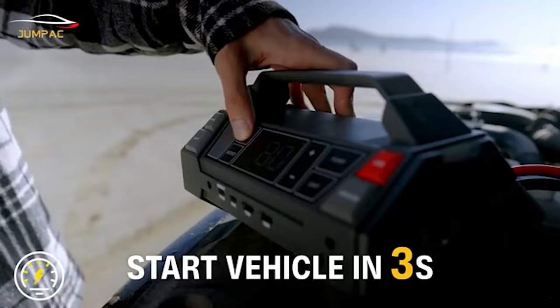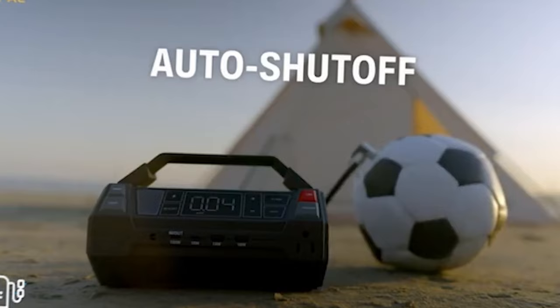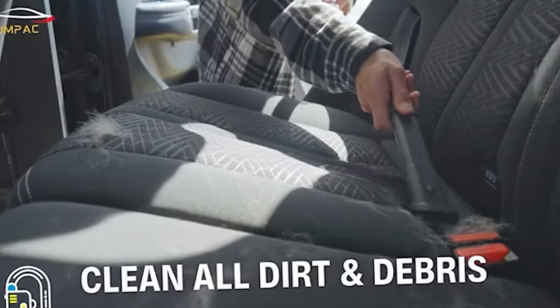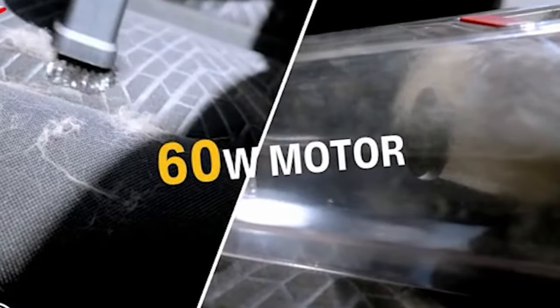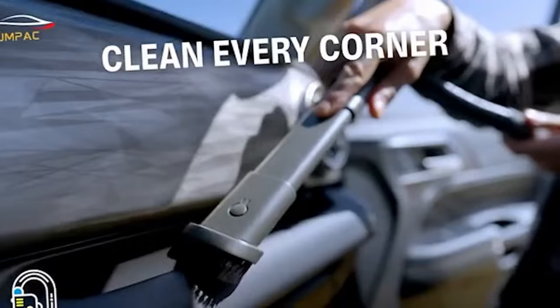With buttons for powering terminals and releasing air, this gadget comes at a price of $129, inclusive of filters, hoses, brushes, and nozzles. Just remember not to mix up the connections while utilizing its diverse functions.